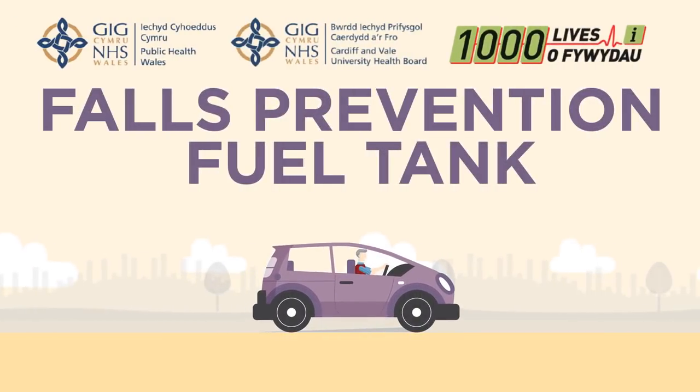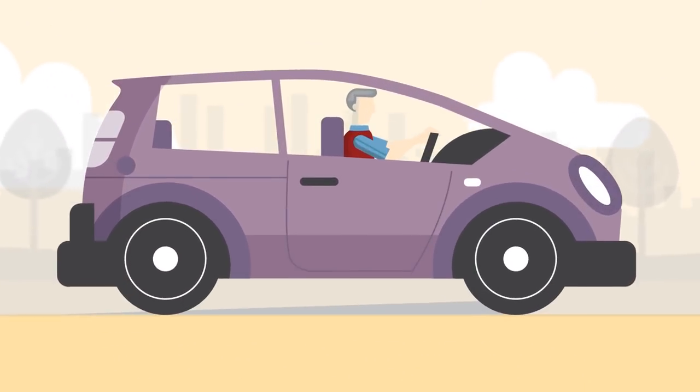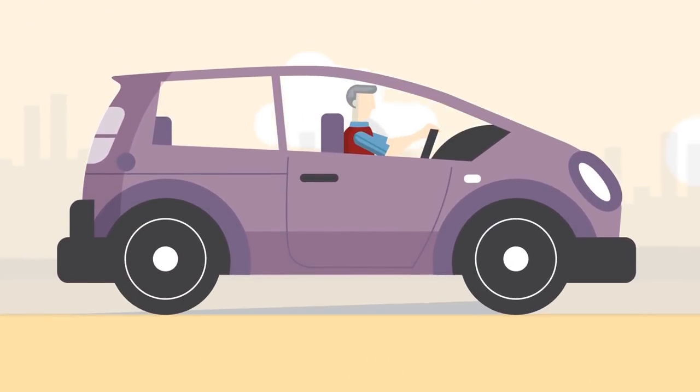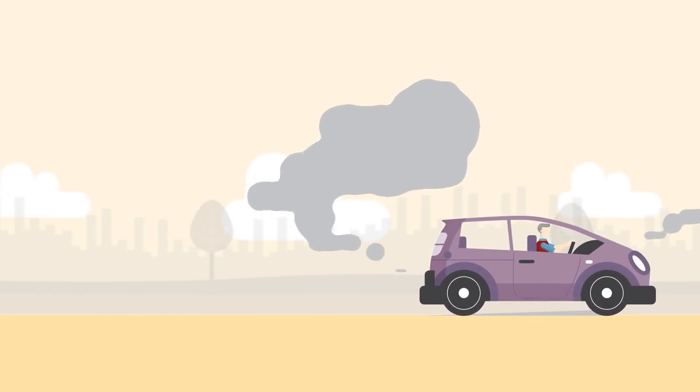Falls Prevention Fuel Tank — when did you last check yours? A car needs fuel in the tank to work properly. Once it empties or becomes low, the car can start to have problems and ultimately it will stop working.